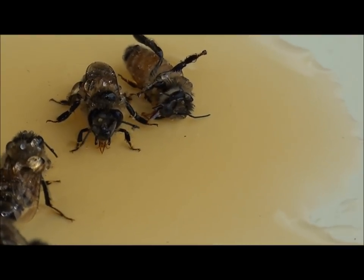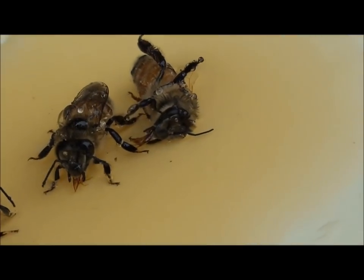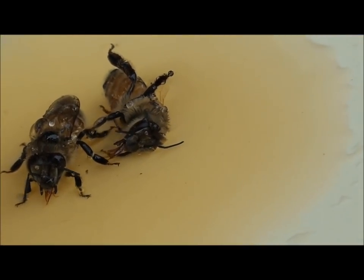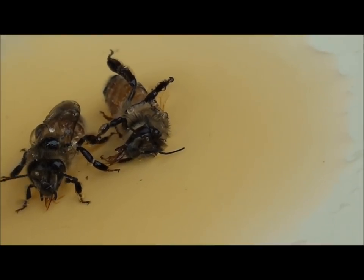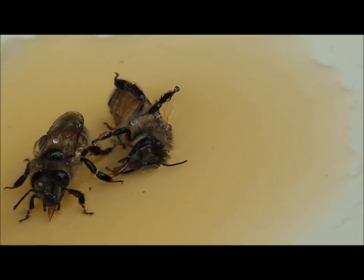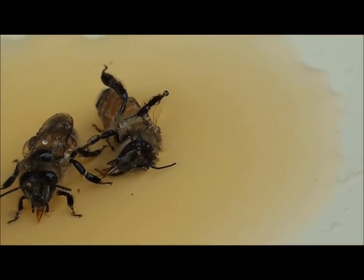There's one there that's well and truly stuck. Even though he's well and truly stuck, he's still eating the honey. Amazing.